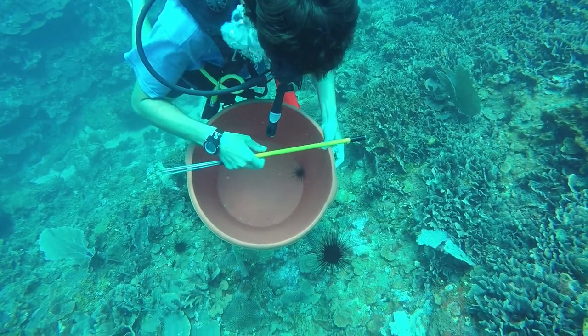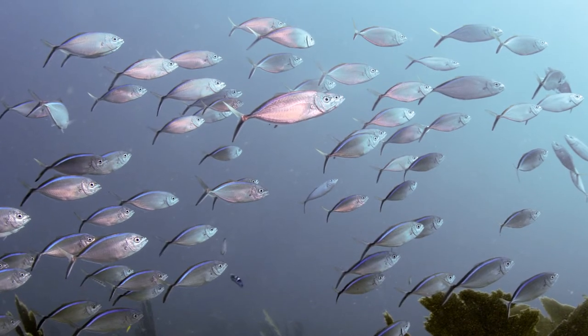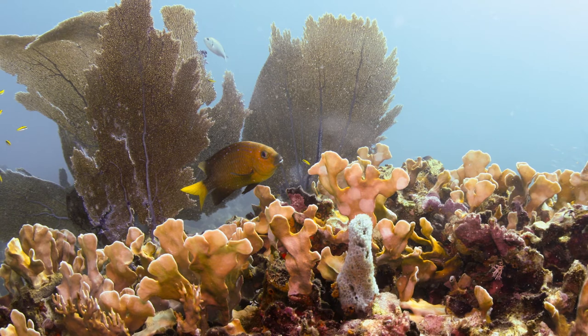In the not-so-distant future, when water temperatures get too high, reefs like this could be the only reefs that survive. If the battle is going to be fought in these last reefs at the end, we better find out where they are so that we can be prepared for when it happens.